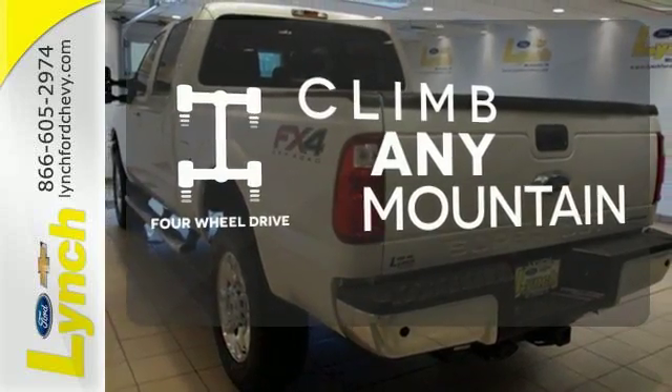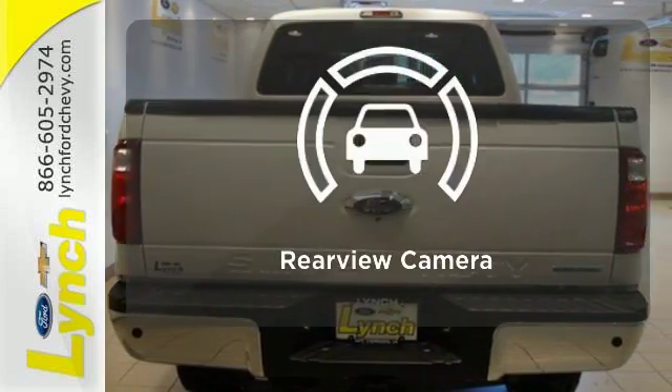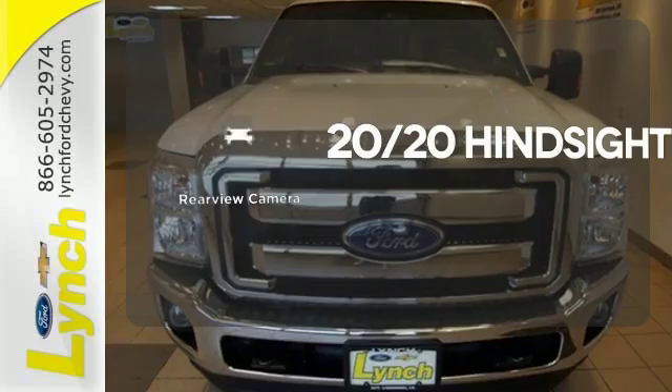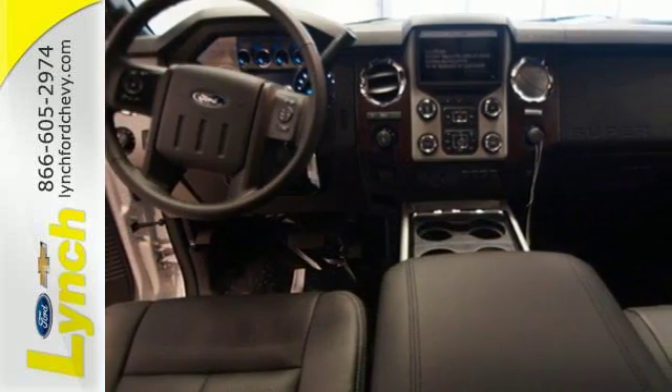This vehicle has four-wheel drive. Ride in style and comfort with leather seat trim. See objects previously out of sight with a rear-view camera. Take this Super Duty for a test drive today and begin moving more tomorrow.